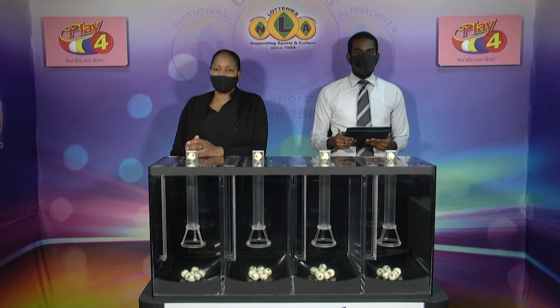I'd like to thank you for playing Play 4. Remember, with Play 4 you can win even more. Good luck, good afternoon.